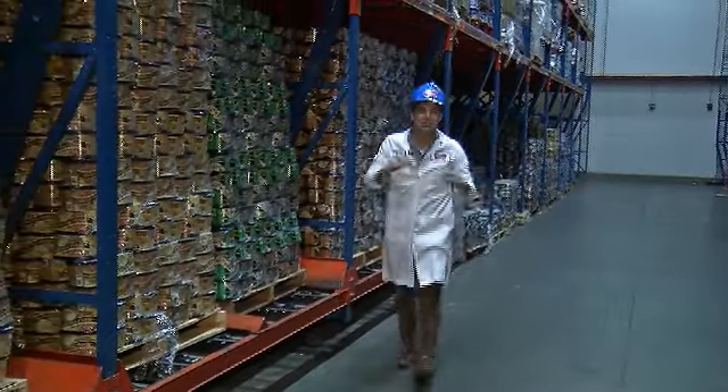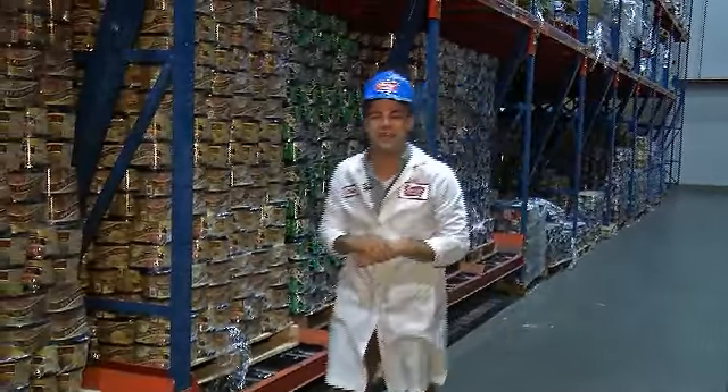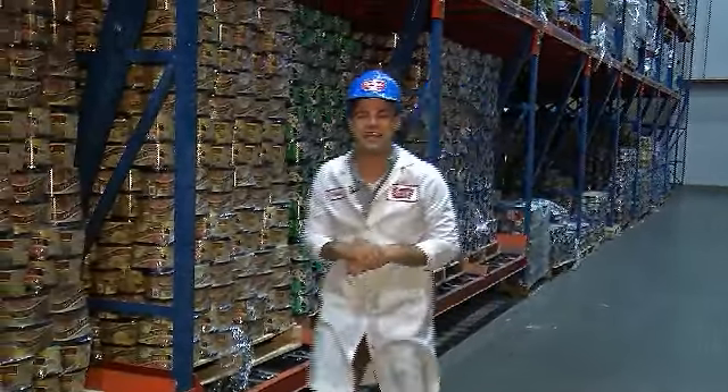I have been transported into ice cream heaven. We're here at the Perry's plant in Akron, New York, and we're going to talk about their brand new flavors. But before we taste test, let's find out how Perry's ice cream is made.